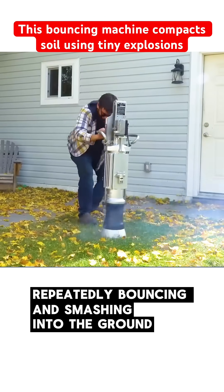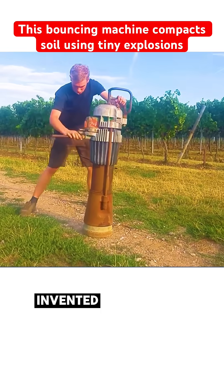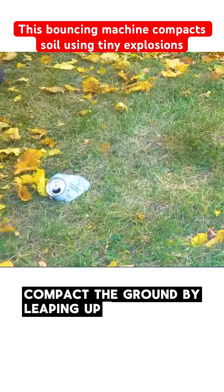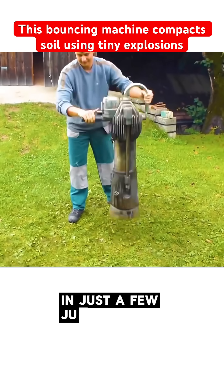Repeatedly bouncing and smashing into the ground, this quirky hopping device is a blast-powered soil compactor, invented in the last century. Its main job is to compact the ground by leaping up and slamming down with force — so powerful that it can flatten an aluminum can in just a few jumps.